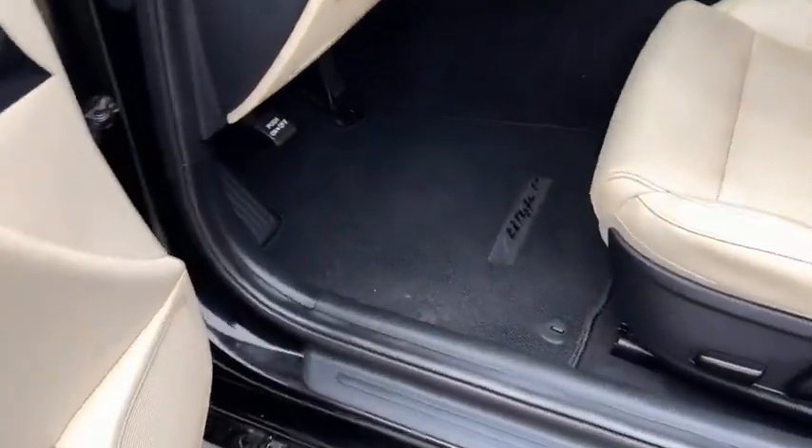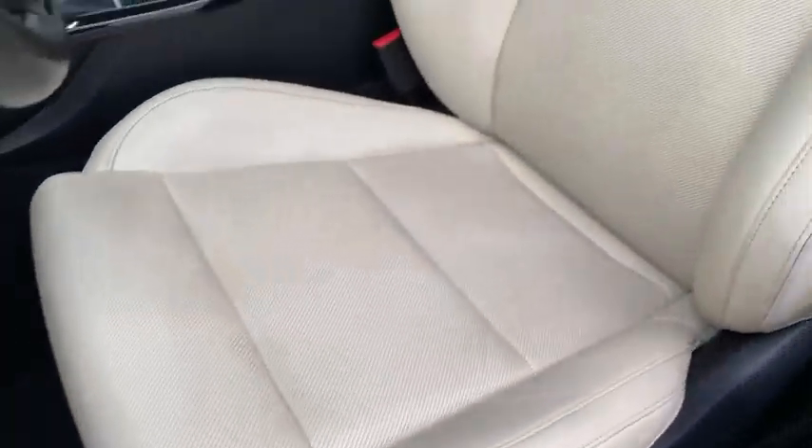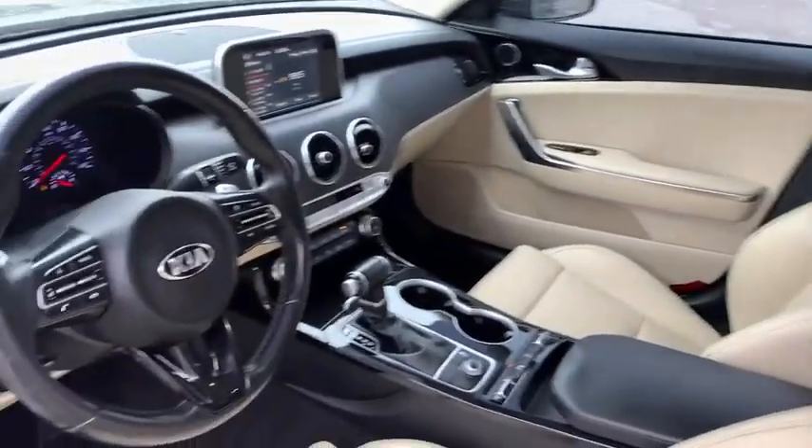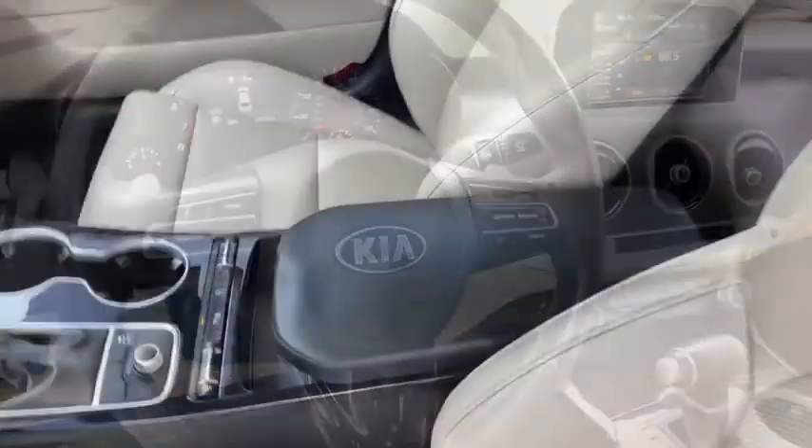Here are some of this vehicle's great options: power passenger seat, traction control, dual airbags, alloy wheels, power steering, four-wheel disc brakes, rear window defroster.